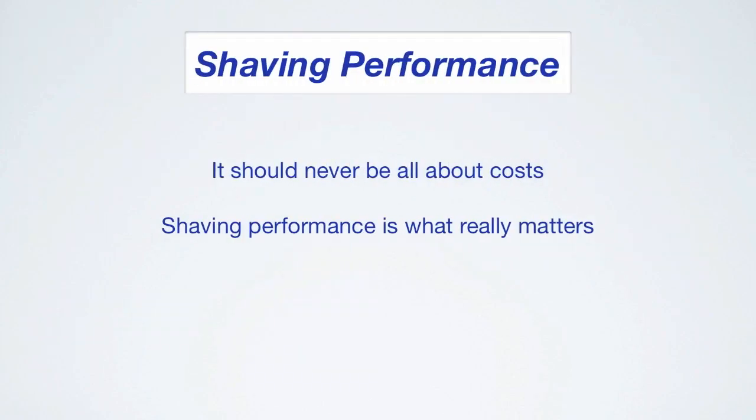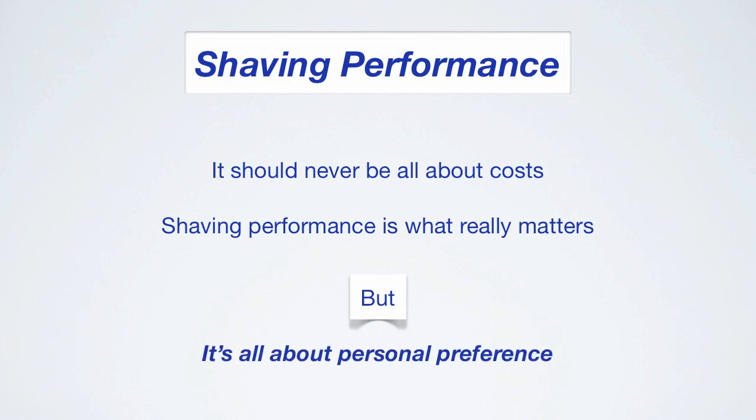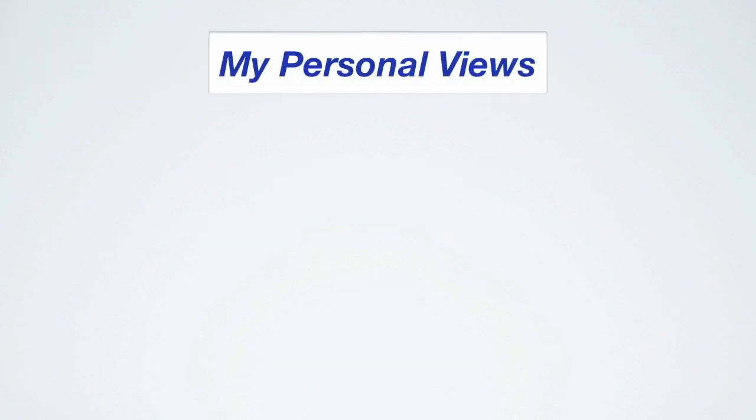Costs are only part of the story — shaving performance is what really matters. Personally, spending an extra $50 to $70 per year for irritation-free shaving is something I'm a fan of. But there are no factual statements I can make about shaving performance that apply to everyone. It's all about personal preference. For the performance component, I can only really share my personal experiences. I know I'm just a sample size of one, but others might be able to relate to this.